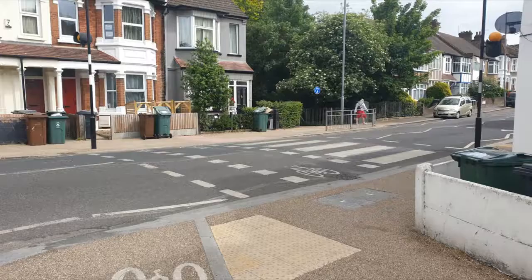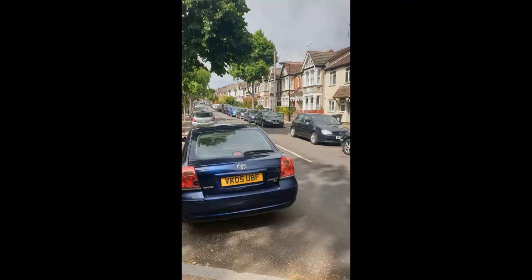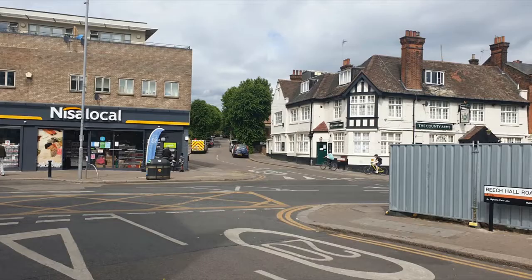Here you want to turn right onto Haldan Road. At the end of the road, go across the cycle crossing and down the alleyway to the left, which you can see here just after the zebra crossing. Turn left onto Beach Hall Road and continue to the top of the road.